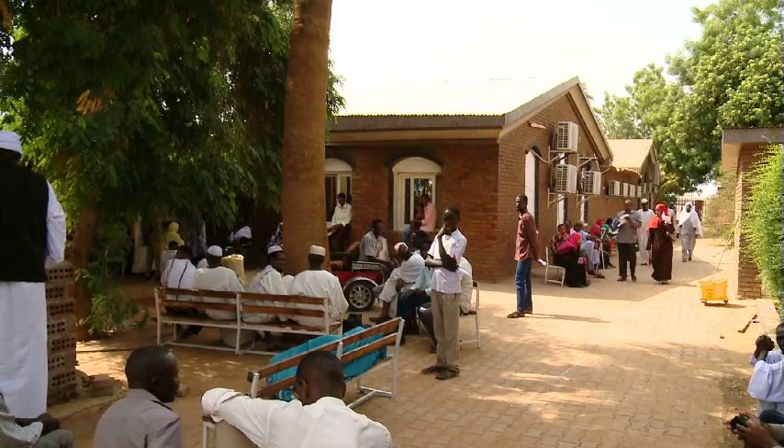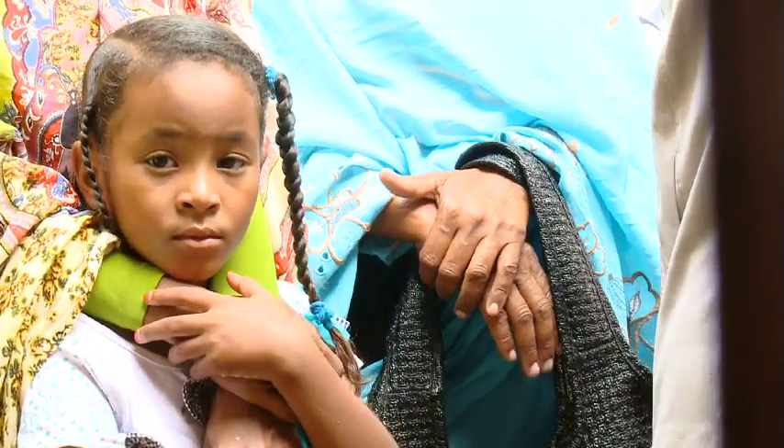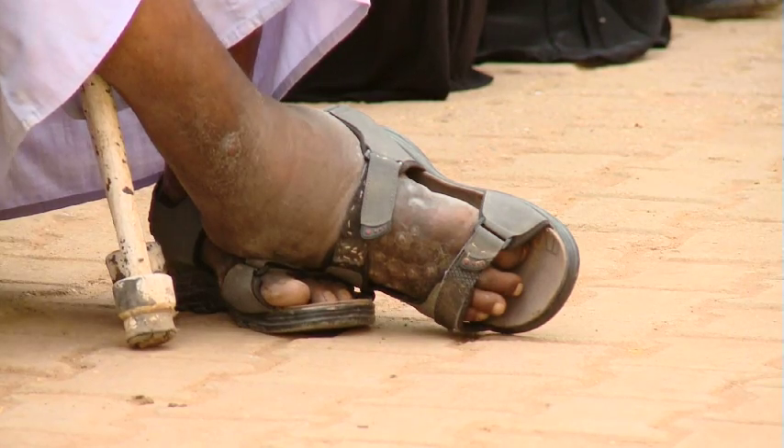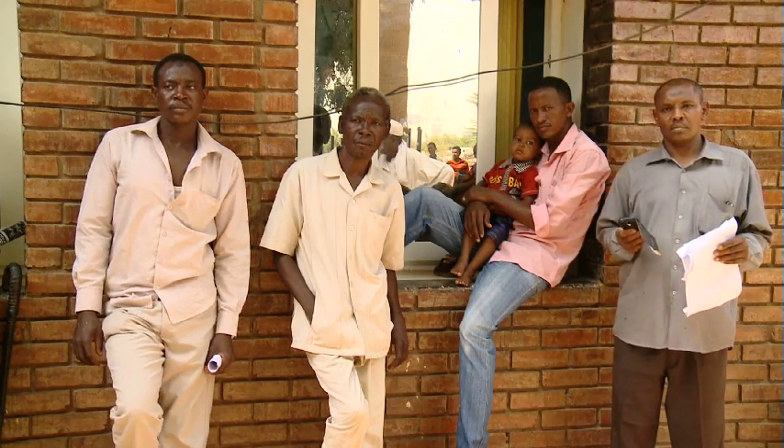In one village in Sudan that was recently visited, we found about 70 cases out of 2,000 inhabitants. A report from one center in Mexico reported about 5,000 cases, indicating that it is highly endemic in that area.